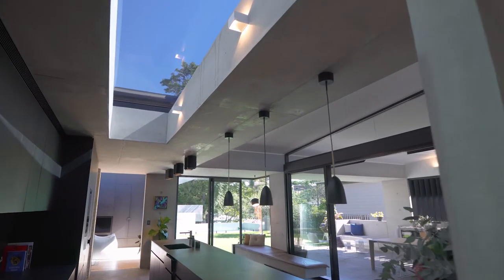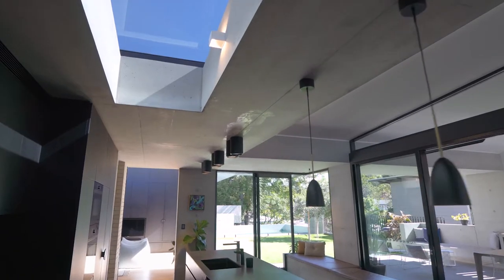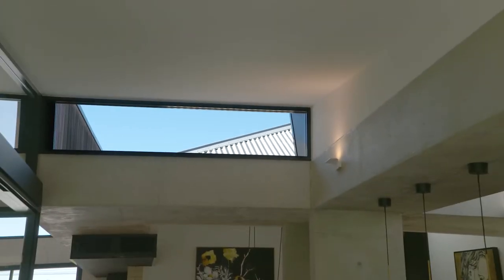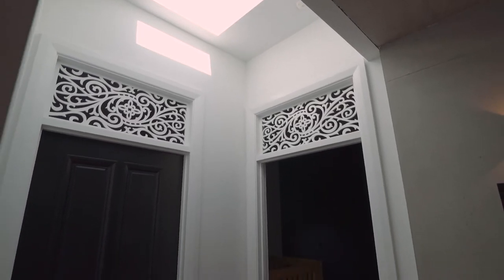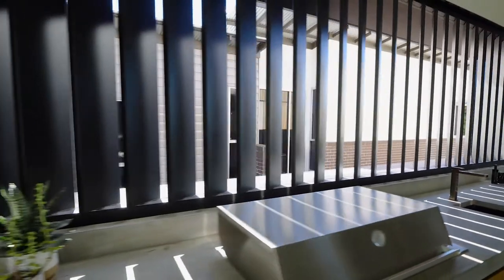This is really a highlight of the house, and when it does rain, it sort of creates this undeliberate but serendipitous water feature, which is something really special. And I guess that's something that we love about the house — there's this continual changing of light. We've punctuated the house with all these different skylights and moments that just give you a different experience of the spaces.